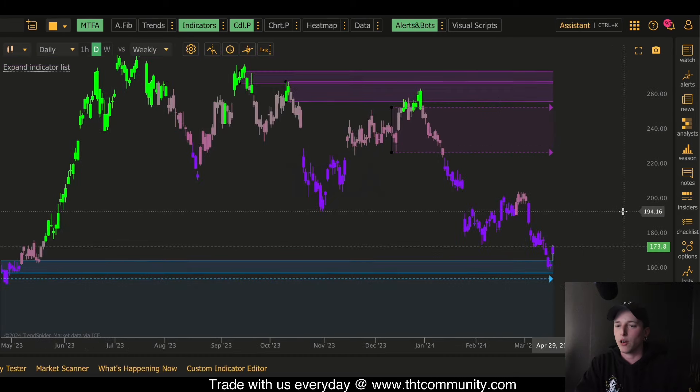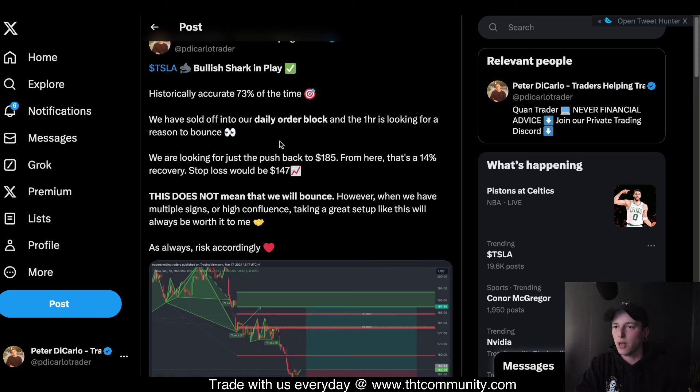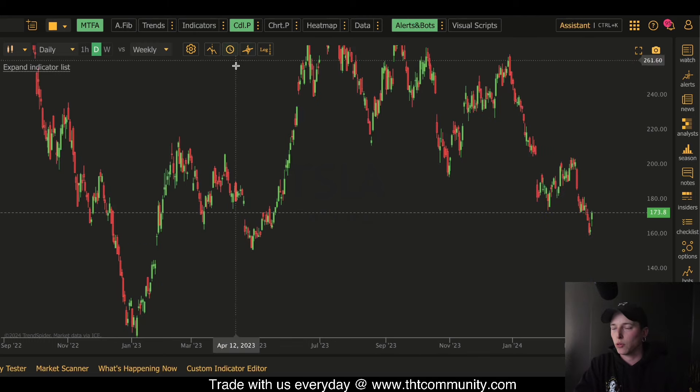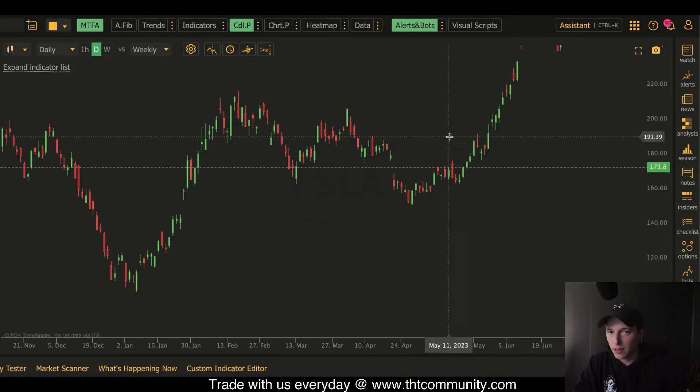Our first order block is the one I was talking about in the initial post — saying $165, we pulled back into that block. The order block I was talking about was this low back here on May 1st of 2023. A lot of people ask me how do you find order blocks, what are order blocks. You can use plenty of indicators — there's a private smart money concepts one in our Discord community for private members.